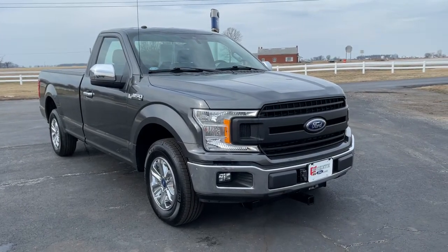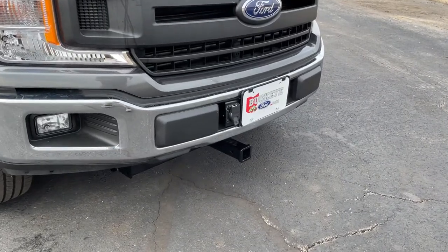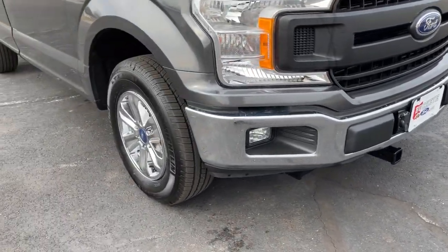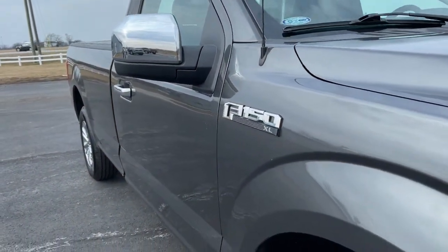Here is a wonderful 2019 Ford F-150. This vehicle still has fewer than 5,000 miles on the clock, so it won't last long. Take a closer look at this full-size F-150.